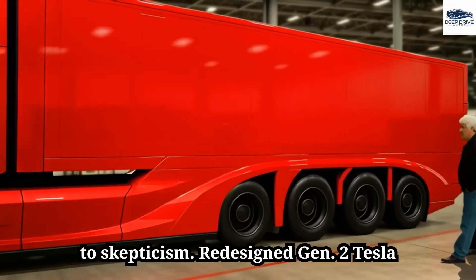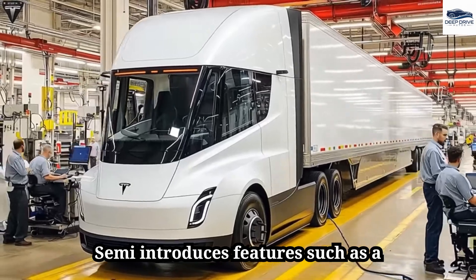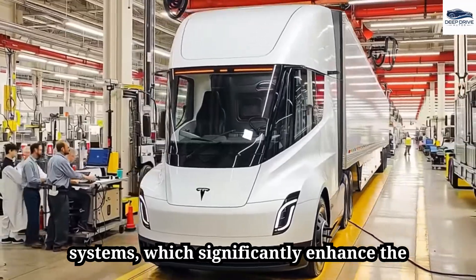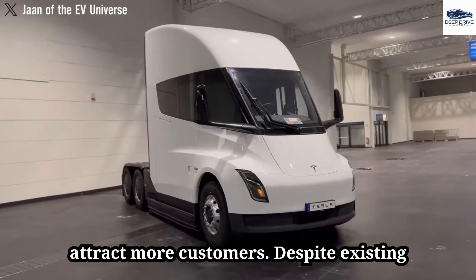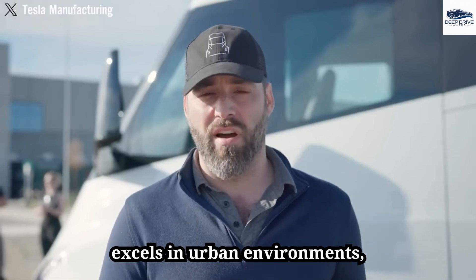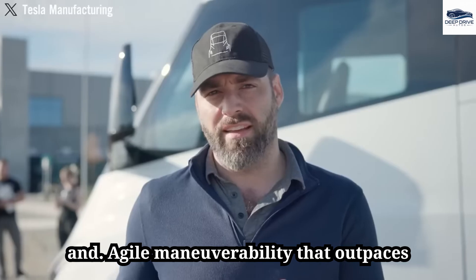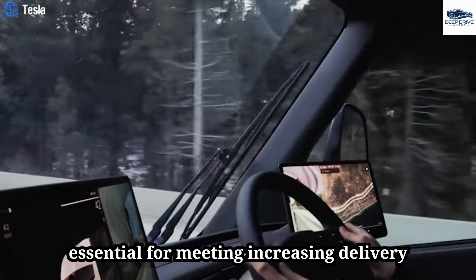In response to skepticism, the redesigned Gen 2 Tesla Semi introduces features such as a spacious cabin and advanced navigation systems, which significantly enhance the driver experience. These improvements may attract more customers despite existing reservations. Testing by professional drivers indicates that the Tesla Semi excels in urban environments, demonstrating impressive acceleration and agile maneuverability that outpaces traditional trucks.